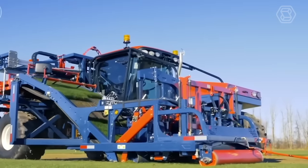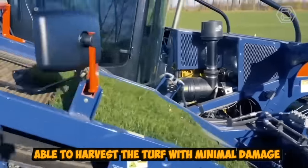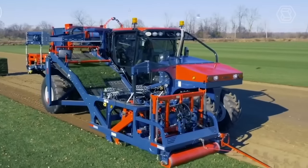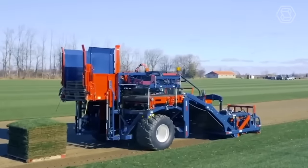This machine is commonly used in the production of grass for sports fields, golf courses, and landscaping. It is able to harvest turf with minimal damage, ensuring that it remains in good condition for transport and use. The harvested turf is transported by conveyor belt to a storage area or processing facility.